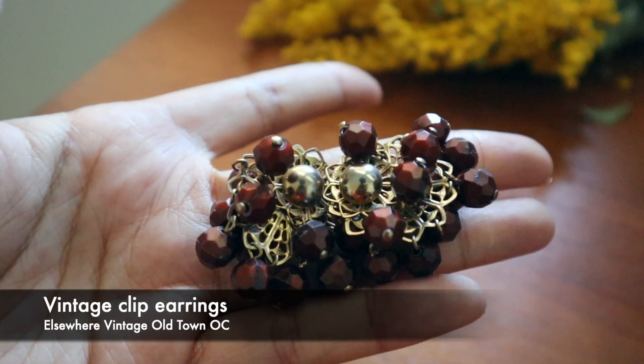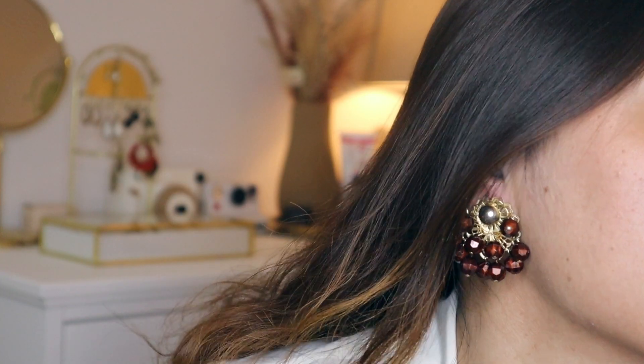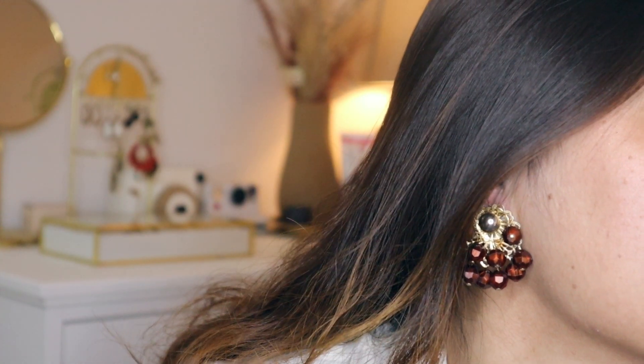I'm going to start off with this pair of earrings. I recently got this from a vintage thrift store — I only paid about $10. I actually like it so much because it's something that could elevate my plain look, just like this outfit. This is a vintage earring that I got from an actual vintage store in Old Town OC, or Orange Circle.